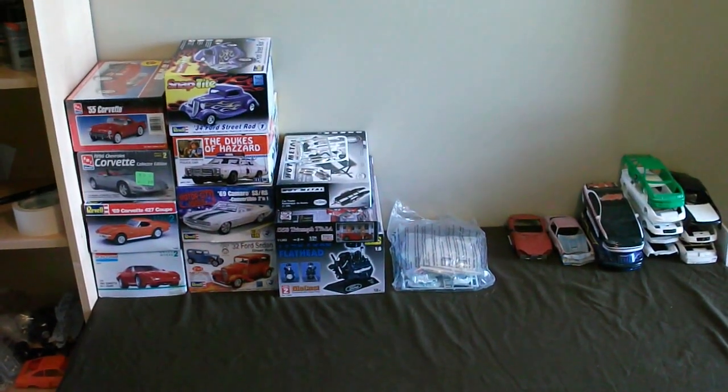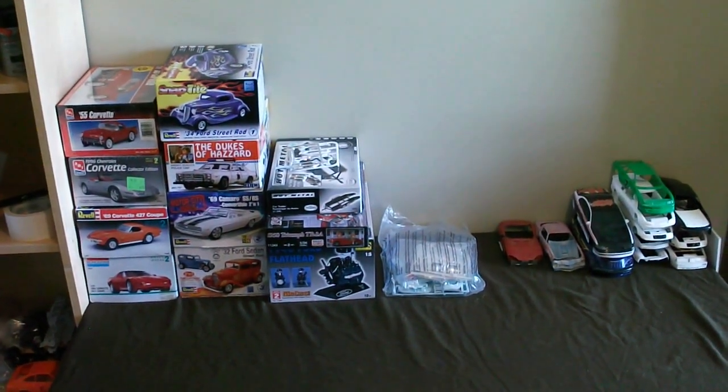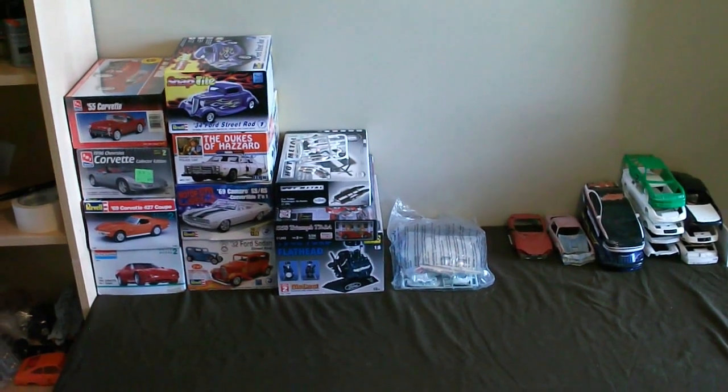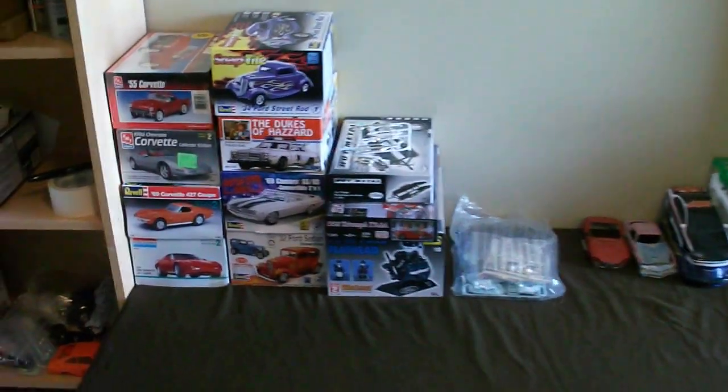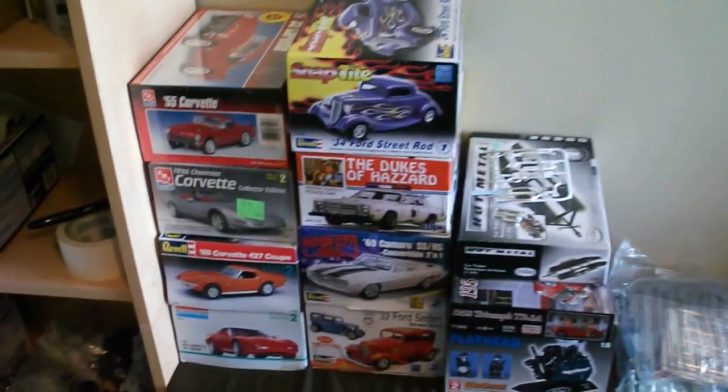Hello everyone and welcome to another Scale Model Store inventory update. I don't have a whole lot here, but hopefully I'll have some to restock here soon. I'll just go over quickly what I got for you guys. If you're interested, send me a personal message.